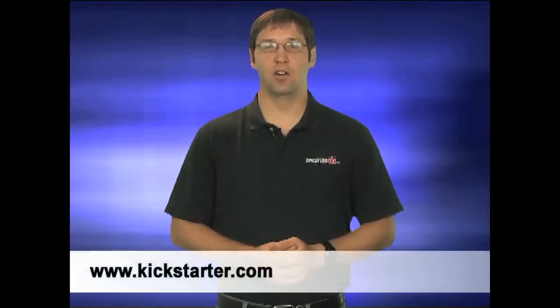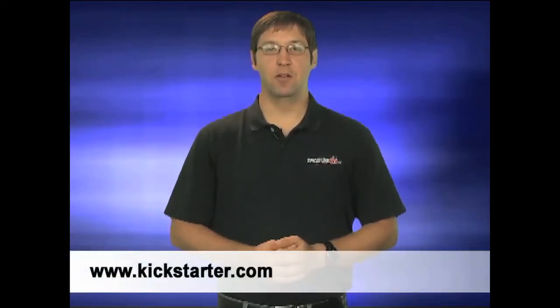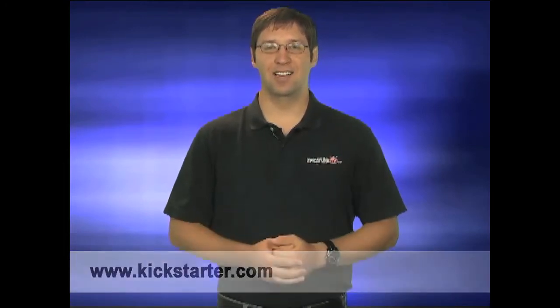You can learn more about the Globe Theatre and pledge support to the Kickstarter fundraiser at www.kickstarter.com. Thanks for watching. For the Picayune TV, I'm Jared Fields.